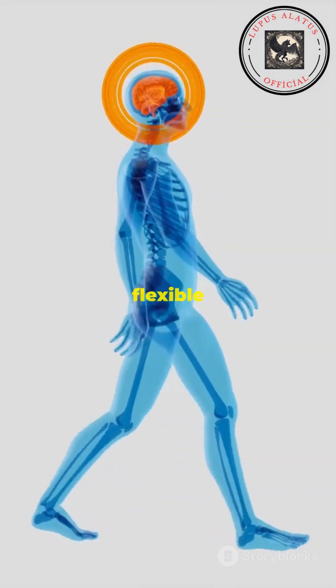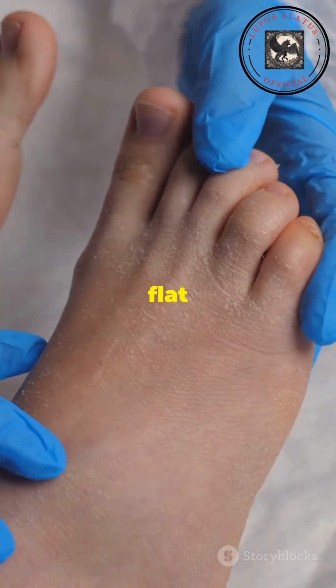Human feet evolved from curved, flexible structures for tree climbing to support upright walking, which can now cause issues like flat feet.